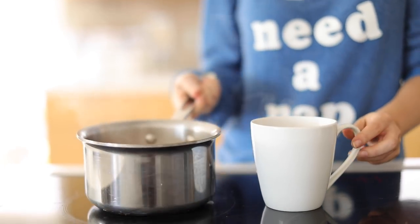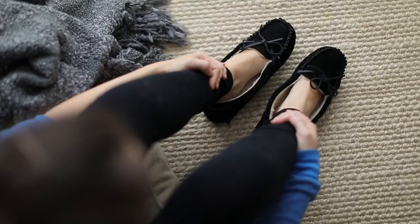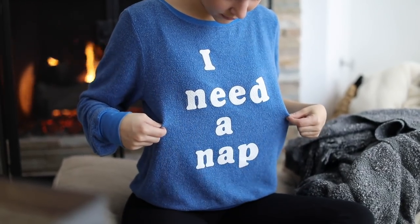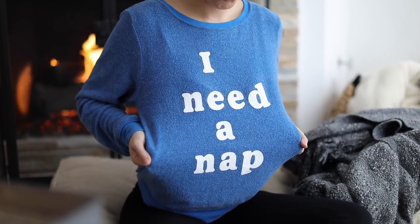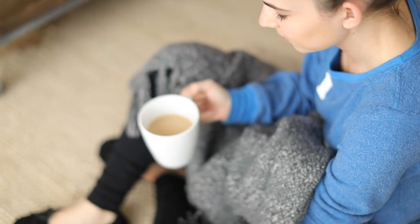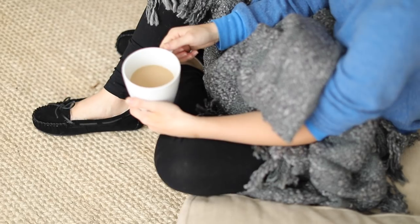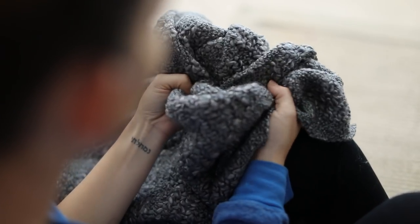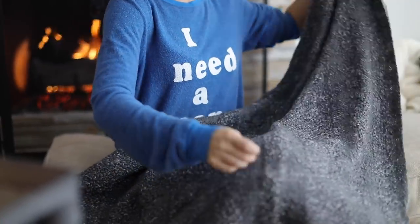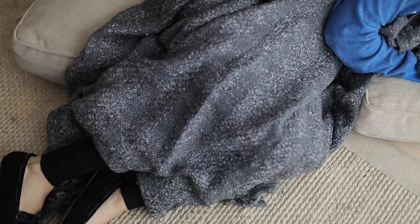I really enjoy a tea latte and I keep things cozy around the house, especially in the winter. I'm wearing basic black leggings, black moccasins, and a cozy sweater. I love these jumper sweaters — this one says 'I need a nap,' which is so relatable. Best of all, I didn't spend an arm and a leg — everything is from Nordstrom Rack. I love sitting in front of the fire on a cold morning with a tea latte.